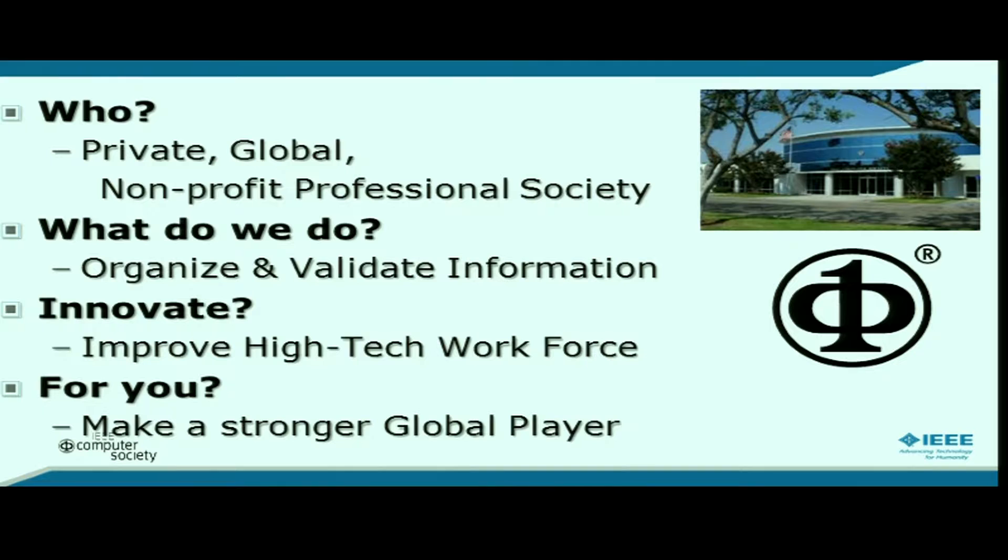What this does is make you, as an organization and as an individual, a stronger global player, because you have connections not only with your neighbors and friends but with people who are doing similar tasks around the world. The picture here is of the Computer Society's main office in Los Alamitos, Southern California. If all you had were the technical people in Los Alamitos, you wouldn't get much done — but we provide connections with technical people around the world.